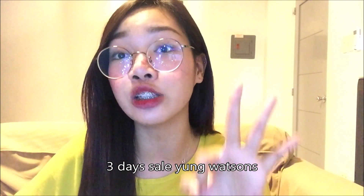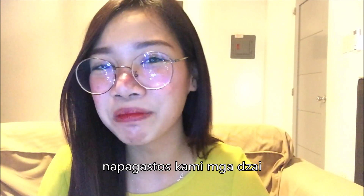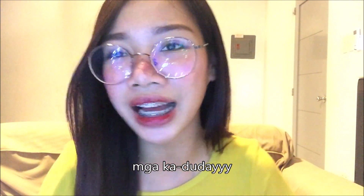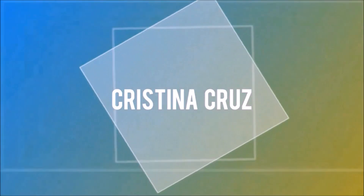We saw that Watson's sale was 3 days. We're looking for a couple of parts, but we're so happy. What's up, mga Kaduday? Welcome back to my channel. It's me again, Cristina Cruz.